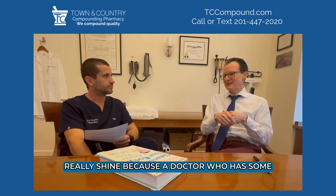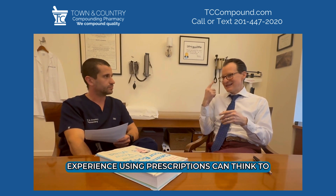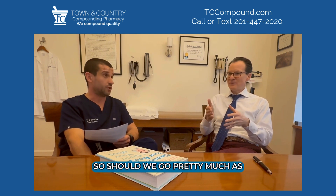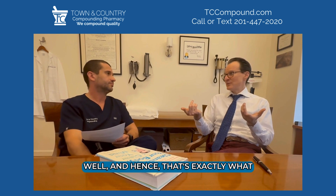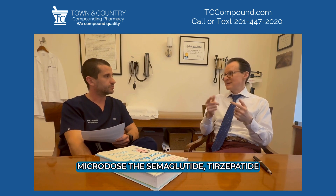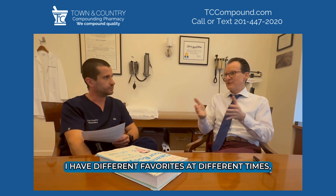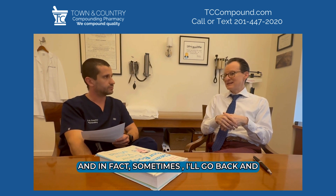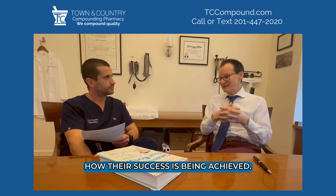That's where compounding pharmacies really shine, because a doctor with experience can think to themselves: is this person more sensitive? Do we need to start at a lower dose? That's exactly what we do for a lot of patients — we microdose the semaglutide and tirzepatide. I have different favorites at different times, but generally they both work very well. Sometimes I'll go back and forth depending on how a patient's success is being achieved.